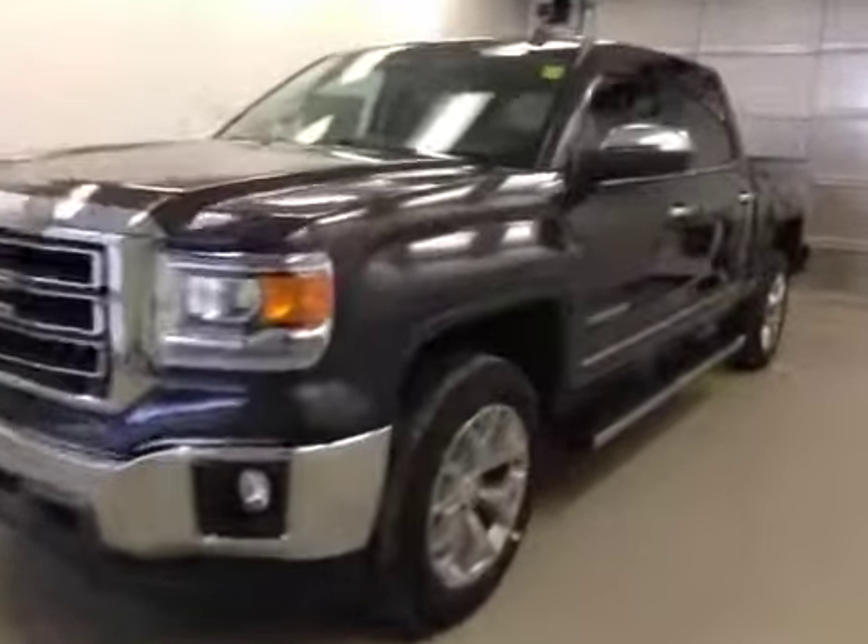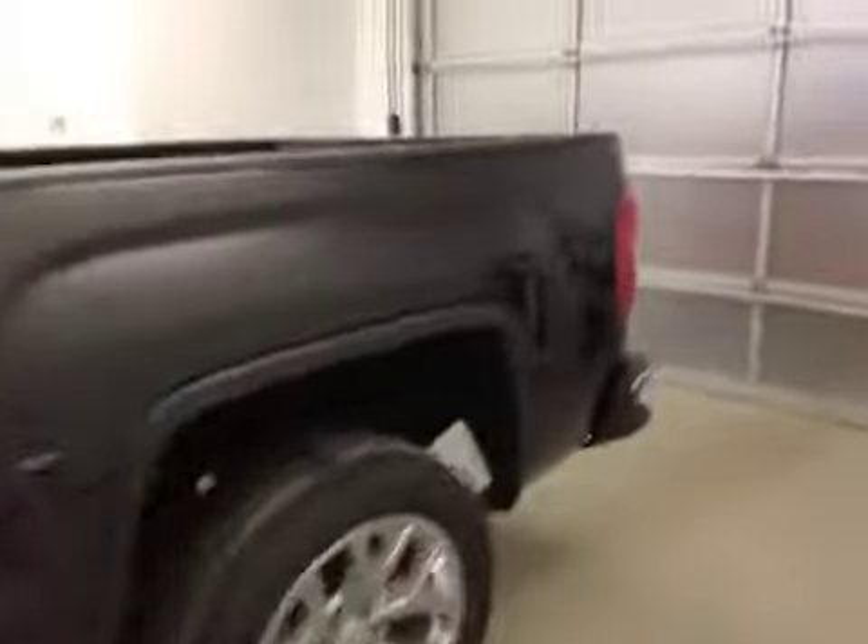This is stock number 148754, 2015 GMC Sierra 1500 Crew Cab, 4-wheel drive. Exterior color is Iridium Metallic.